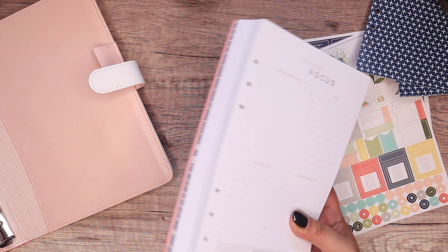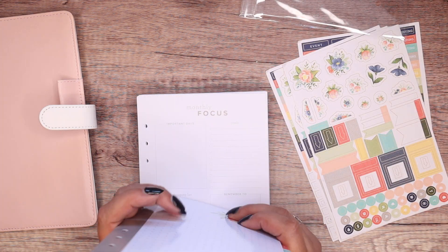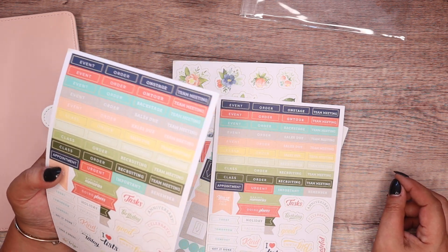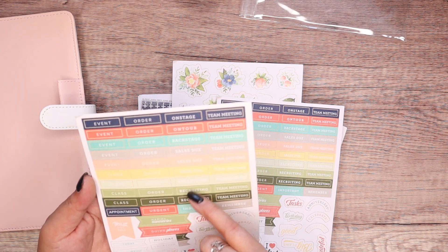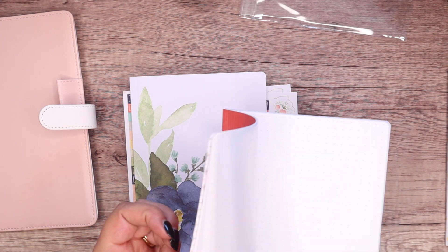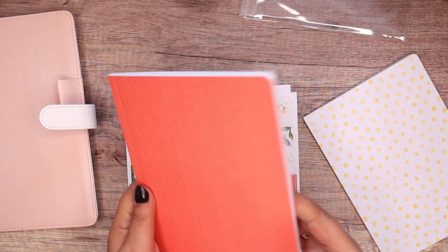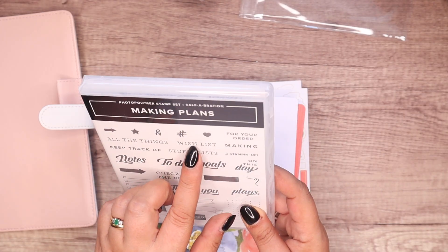You've got the monthly calendar that is dated, and then you just add in the number of weekly pages that you want. These are small rings so you just put in three months at a time. This isn't just for demonstrators building a business — this is for teachers, mums, anybody who wants to get their life organised prettily. Event order, on-stage team meetings, backstage sales due, making memories, tasks — all this sort of stuff is on here, plus blanks. And we've got notebooks with lines, grids — a classic bullet journal style — and plain.